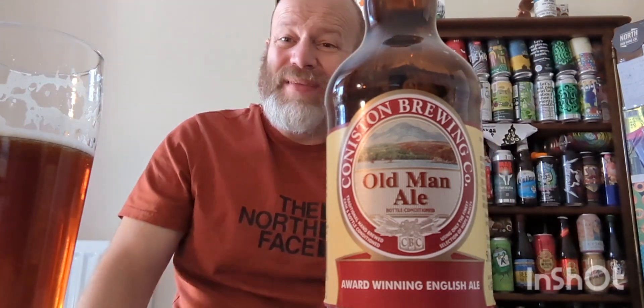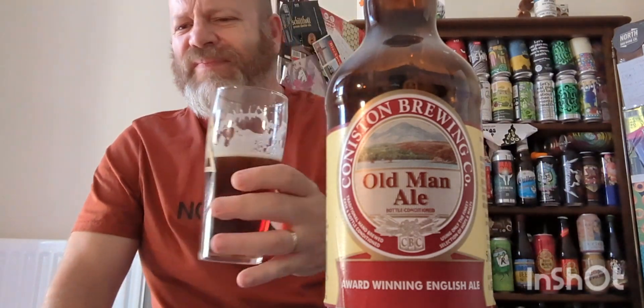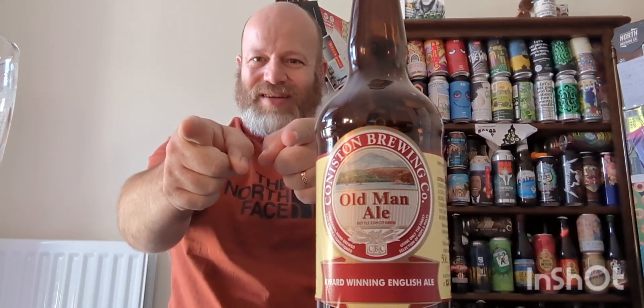It is absolutely lovely. Beers like this are a joy — a joy to review, a joy to drink, a joy any time of day. Lovely stuff, boys and girls. Coniston Brewing Company, Old Man Ale — you don't have to be an old man to drink it. If you've just turned 18, make this your first beer. Thank you very much for watching, please subscribe. You are all stars for putting up with me on YouTube. See you on the next one.